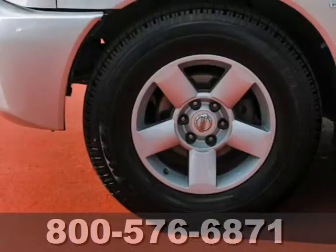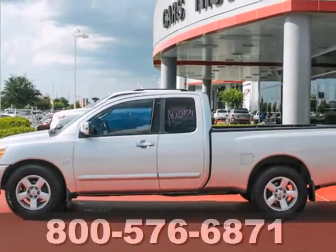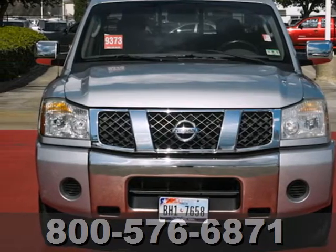With its powerful engine, roomy interior, and loads of innovative features, this Titan is already a force to be reckoned with in the full-size truck segment. Come on in today and see it for yourself.